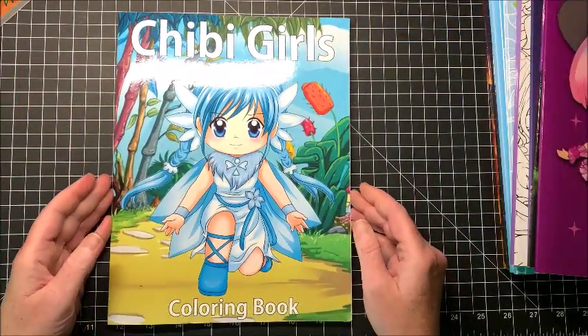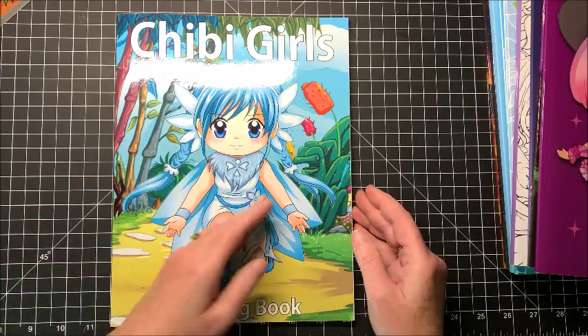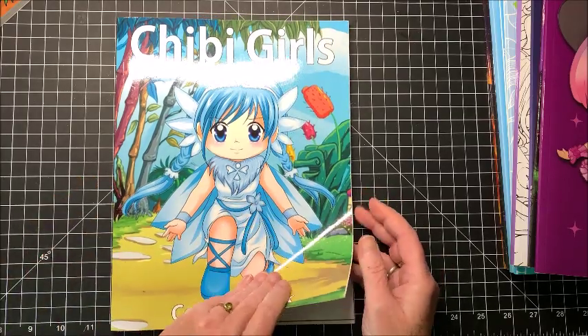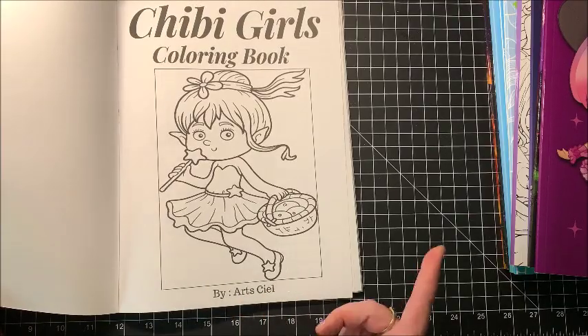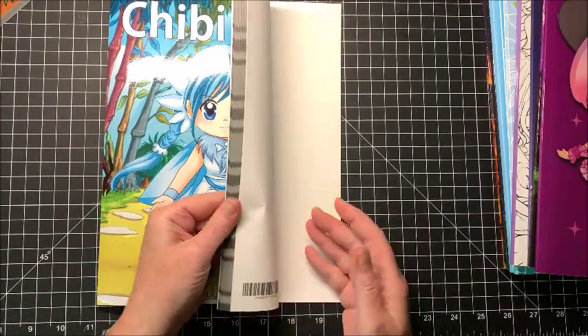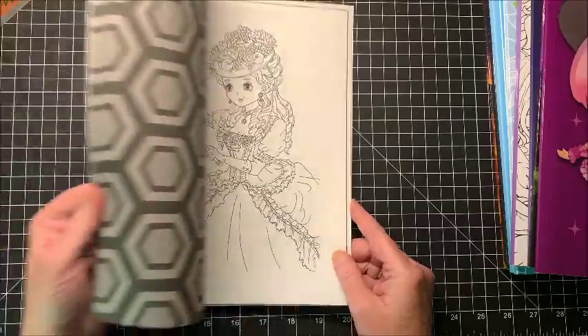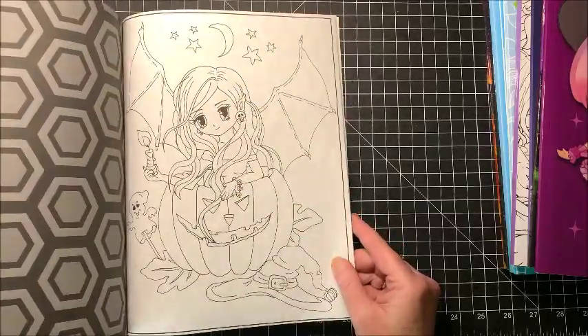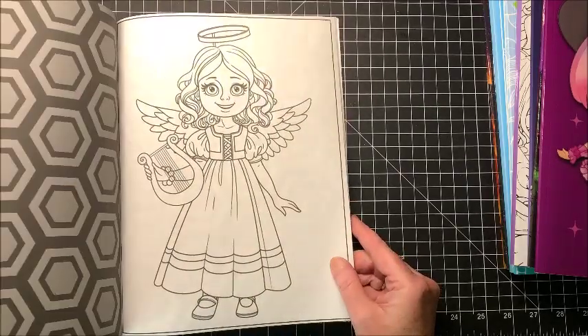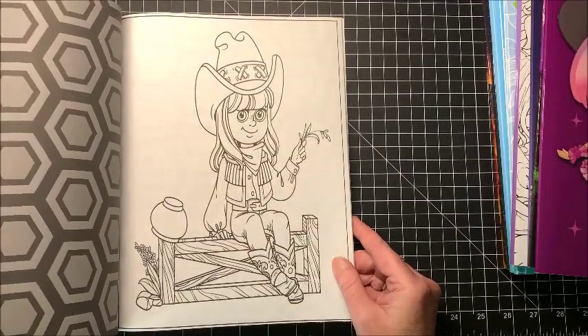Okay, into the chibi girls. This one is Chibi Girls Coloring Book — this one is by Arts Ciel, C-I-E-L. I don't know if I'm pronouncing that right, but yeah these are all chibi-style girls. If you want a complete flip-through of any of these, just let me know down in the comments below.